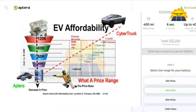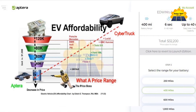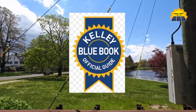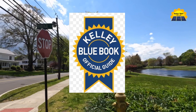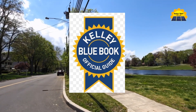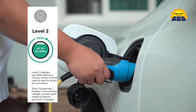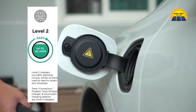The launch edition Aptera boasts a projected range of up to 400 miles, with future models planned to reach up to 1,000 miles on a single charge. Kelly Blue Book reports that the average US driver travels 37 miles daily, meaning many Aptera owners may never need to plug in for daily driving.